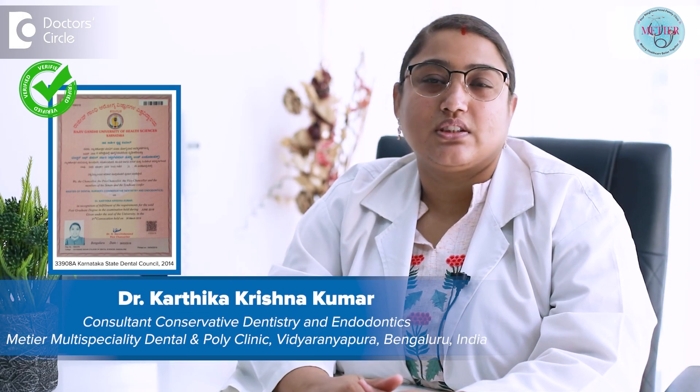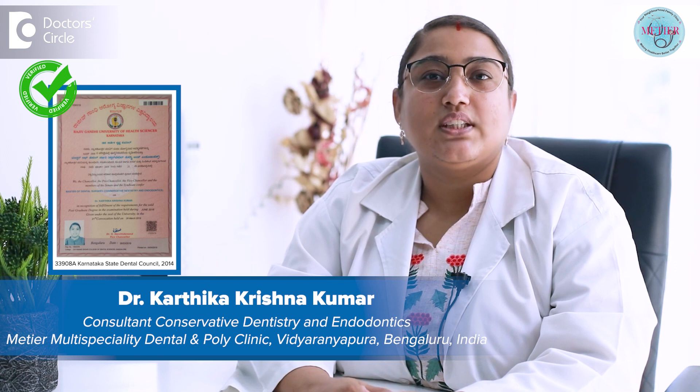Hi everyone, I am Dr. Kartika Krishnakumar, Consultant Endodontist and Director at Meteo Multi-Specialty Dental and Poly Clinic located at Vidyanipura, Bangalore.